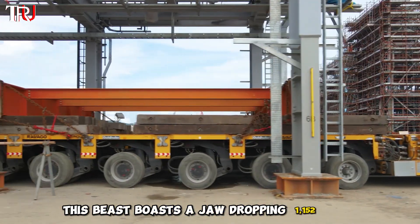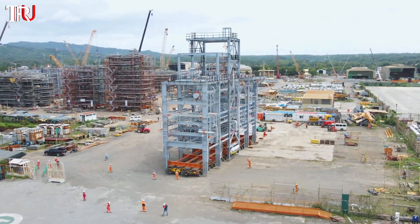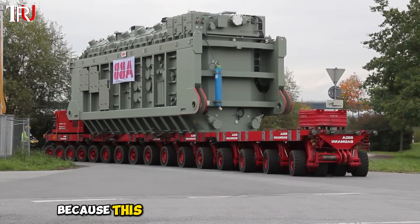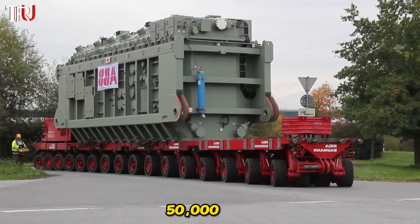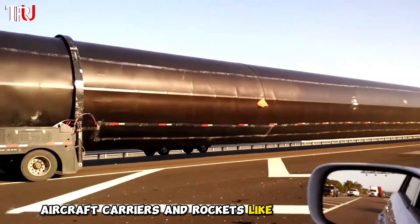This beast boasts a jaw-dropping 1,152 tires, but that's not even the best part. It can carry a mind-boggling 50,000 tons — it can haul aircraft carriers and rockets like they're mere toys.